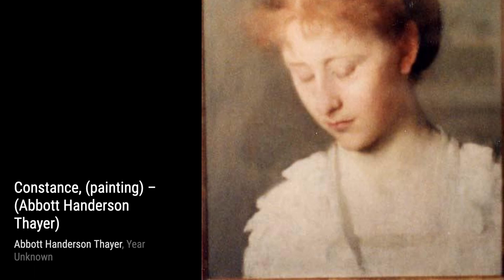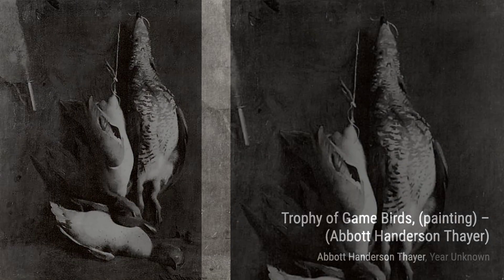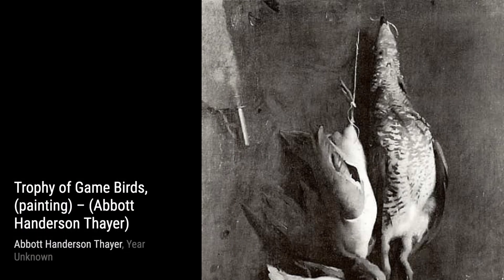Now, let's take a look at Trophy of Game Birds. Thayer's love for nature is evident in this painting. The vibrant colors and intricate details of the birds showcase his talent for capturing the beauty of wildlife.